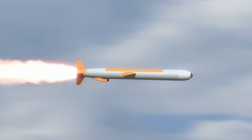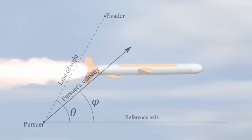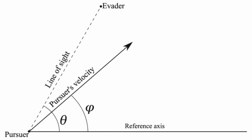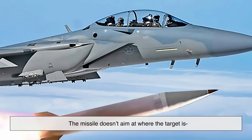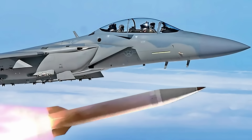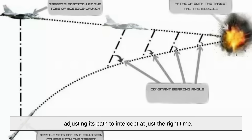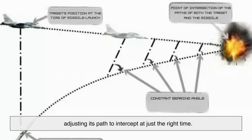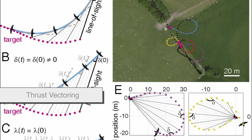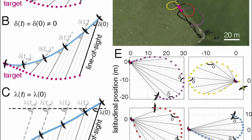So now that it's locked onto a heat signature, how does the missile stay on course? That's where guidance and control come in. Heat-seeking missiles use a system called proportional navigation. The missile doesn't aim at where the target is — it aims at where the target will be. It calculates the rate of change in the angle between its line of sight and the target, making constant corrections mid-flight using control fins or thrust vectoring. It's like leading a moving receiver with a football pass, except the football explodes.